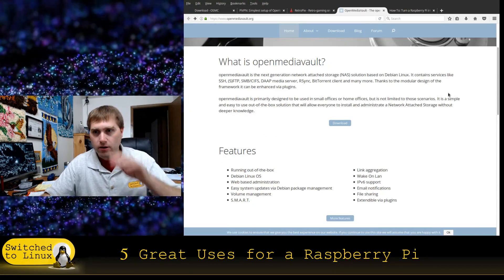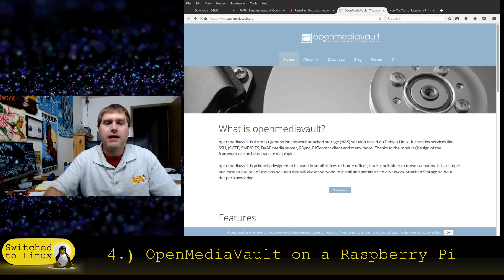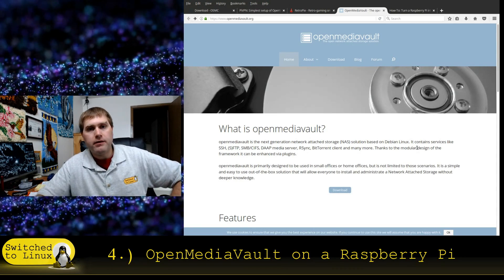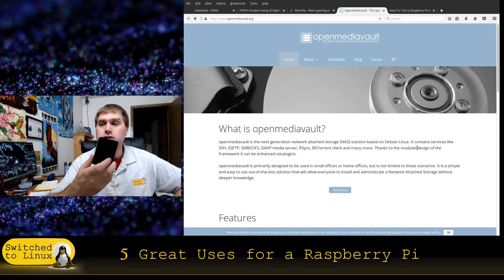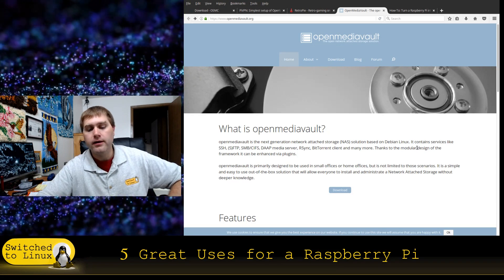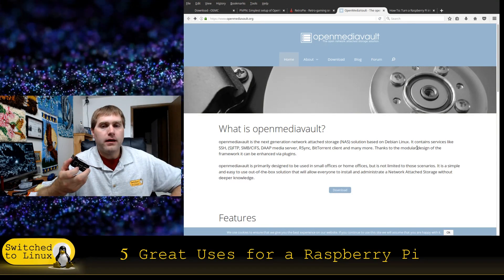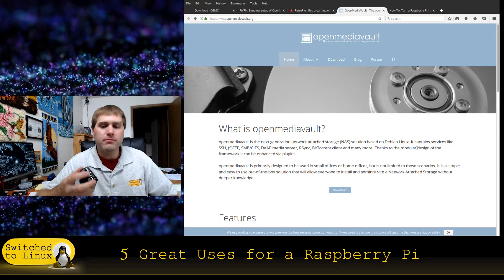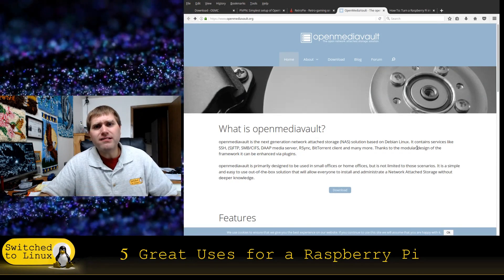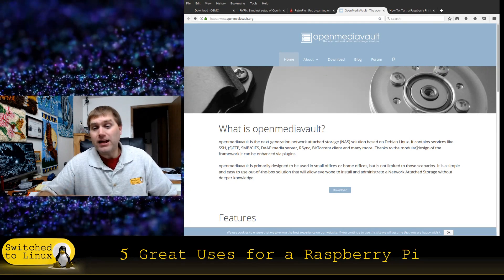Now onto things I haven't done yet but are on my radar: OpenMediaVault. I currently run OpenMediaVault on a little Pentium micro tower, and I did a video on how to build one, but you can actually download a Raspberry Pi version. Some people have questioned how well it works — you are limited by the fact that the ethernet port is 100 megabit. But most people who've used a Raspberry Pi for an OpenMediaVault build say that as long as you're not trying to serve HD video to five different devices simultaneously, it works just fine.